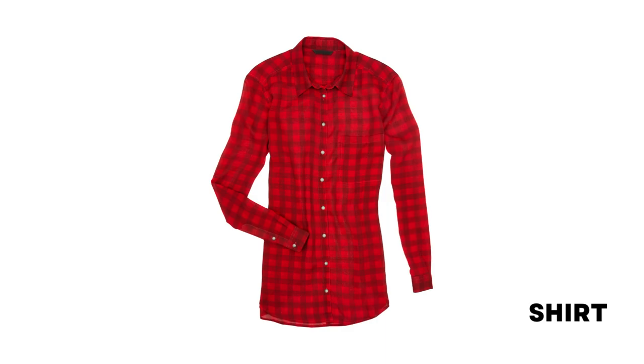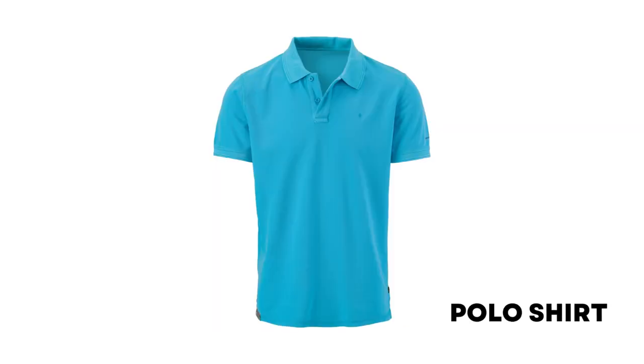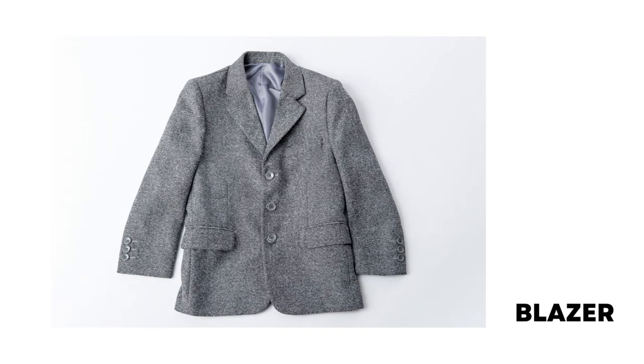Shirt: clothing for the upper part of the body. T-shirt: a simple piece of clothing, usually with short sleeves and no collar, that covers the top part of the body. Polo shirt: a casual short-sleeved cotton shirt with a collar and buttons at the neck. Blazer: a plain jacket not part of a suit but used as formal wear.